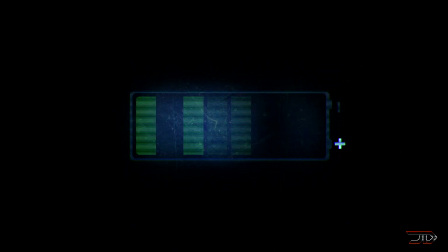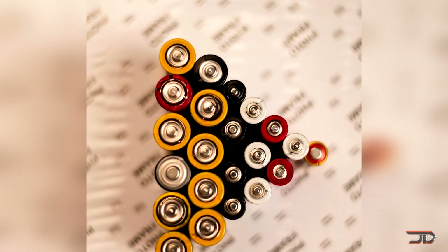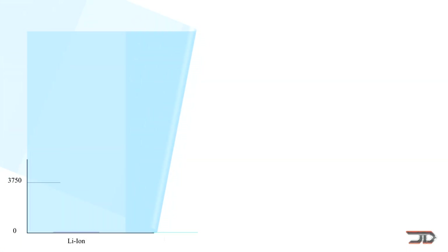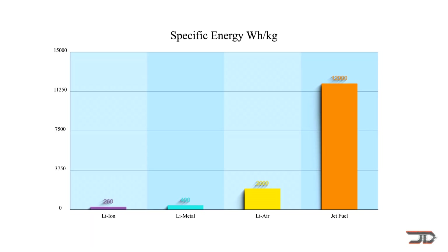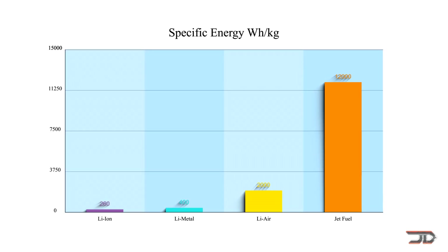In order to make electric aircraft viable, you need a high energy density source, either from capacitors or batteries, with fast charging times, but you also need a lightweight system. And this is where the problem comes into play, because jet fuel typically tops out at an energy density of 12,000 watt-hours per kilogram, whereas the lithium-ion battery typically has around 260 watt-hours per kilogram.